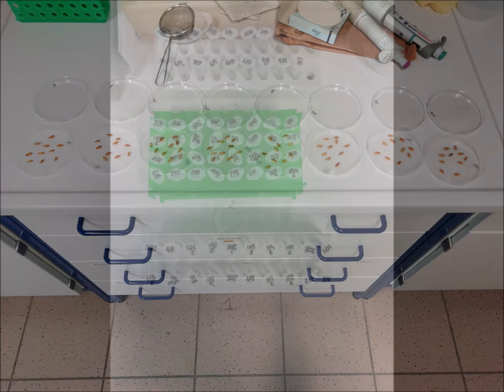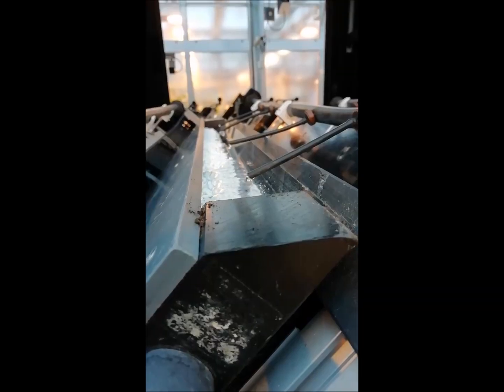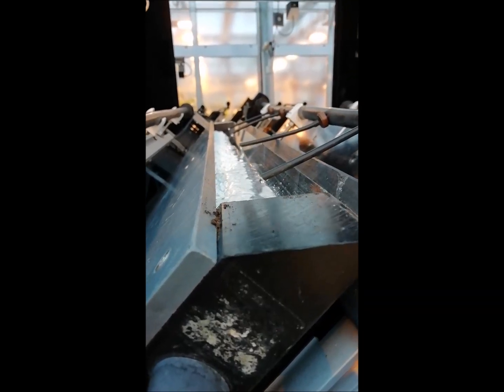Thanks to EPPN2020, I was able to test the drought tolerance of three hypogravitropic barley mutant lines from the Tilmore Collection.